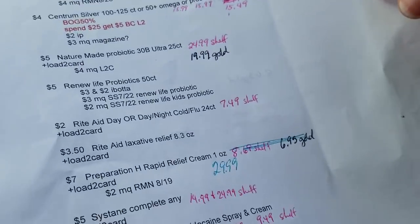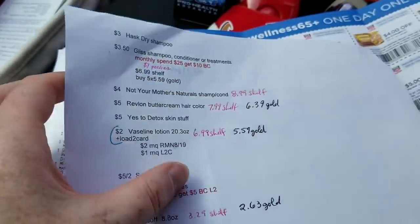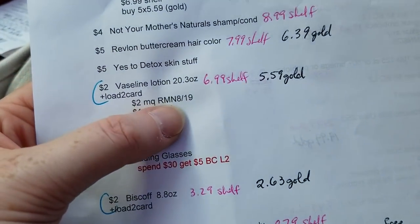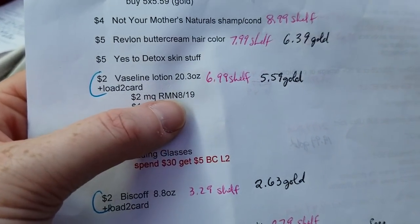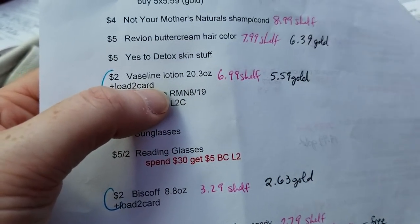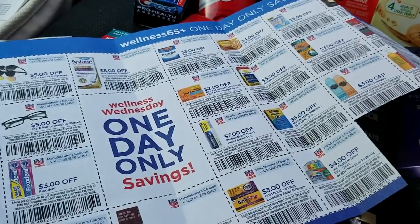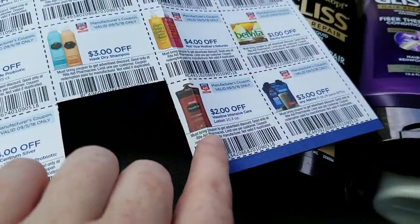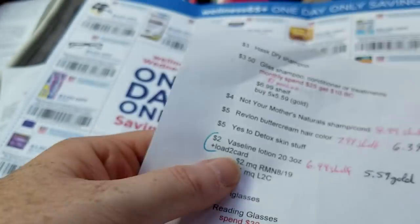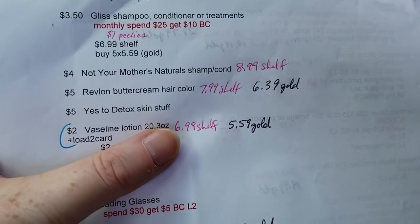I didn't try any of those other items up there — I didn't want any of that. For the large Vaseline lotion, the two-dollar coupon from RetailMeNot said no matching item, but she pushed it through. The two-dollar paper coupon and the two-dollar digital load-to-card version of that coupon stacked along with my two-dollar coupon, so I got a little bit of overage on that — really good deal on the lotion.